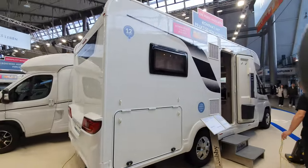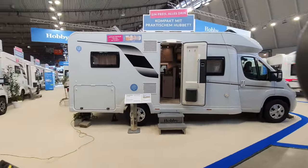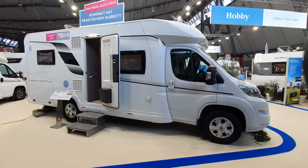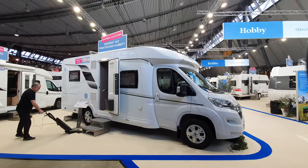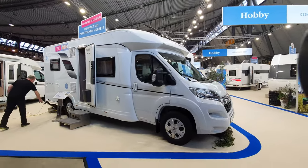There are those who ask why I bother to film when the vacuum cleaner's out — well, it's either that or having people here, so that's the choice I've got. Anyway, there you go — that's the Hobby Optima side-bed motorhome.